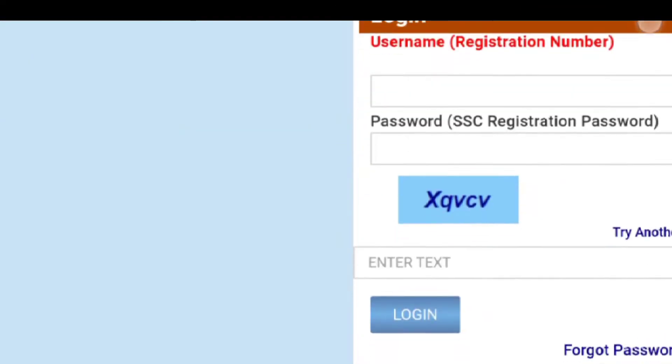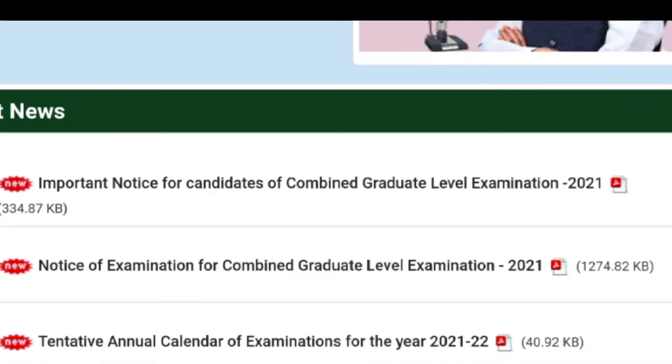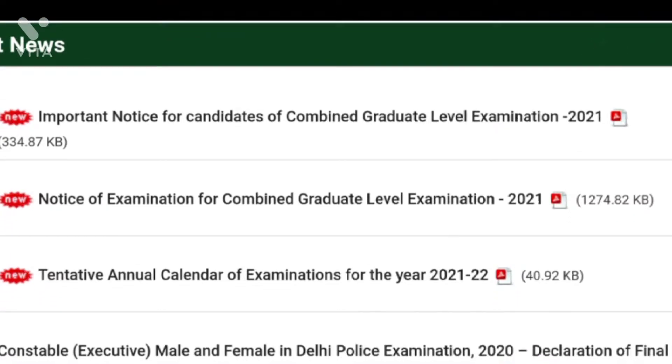We are going to look at ssc.nic.in. It was just published in December 2023: an important notice for candidates of the Combined Graduate Level Examination, or CGL 2021. Notice of Examination for CGL 2021. We are going to discuss the details about this.